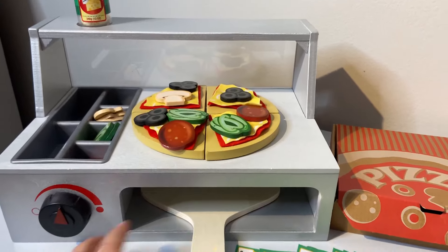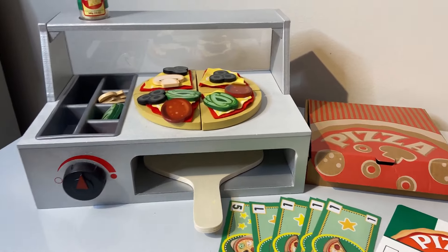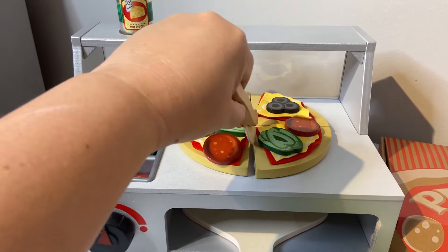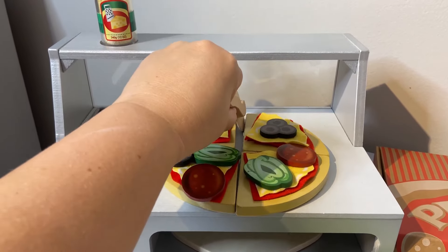The pizza also sticks together with velcro, so it's really fun to use the pizza cutter — it actually kind of cuts the pizza because it's stuck together with velcro. It's also very fun.